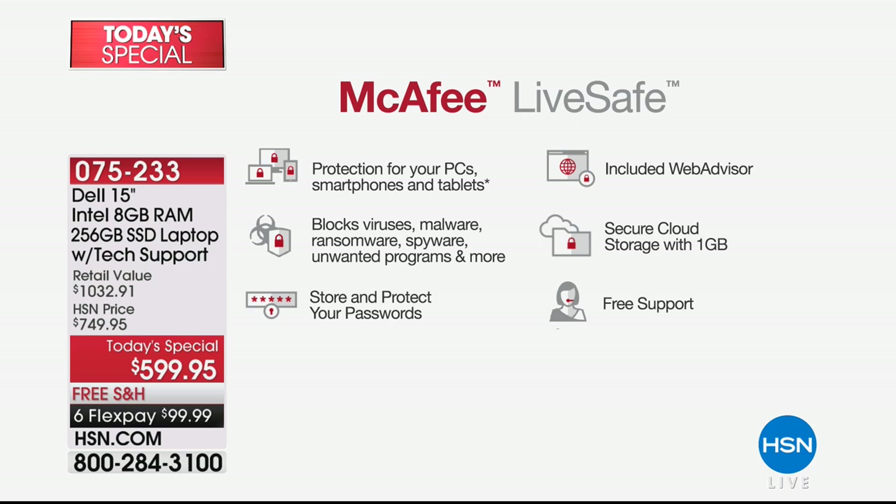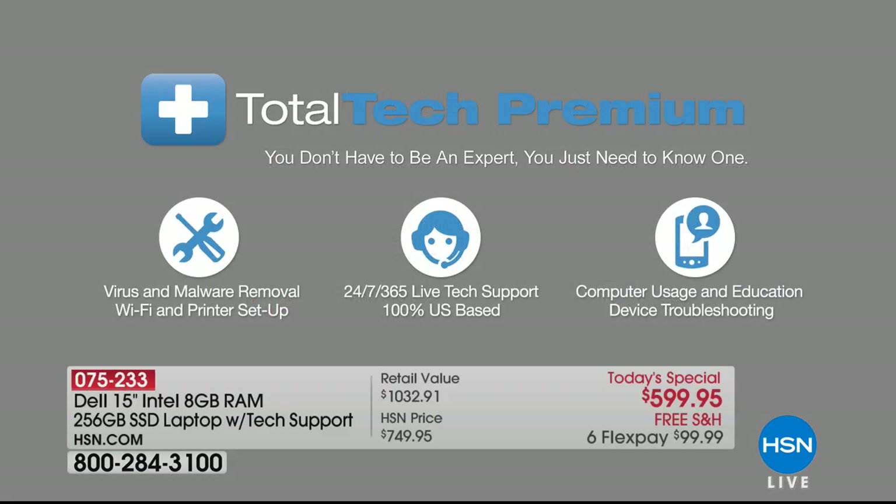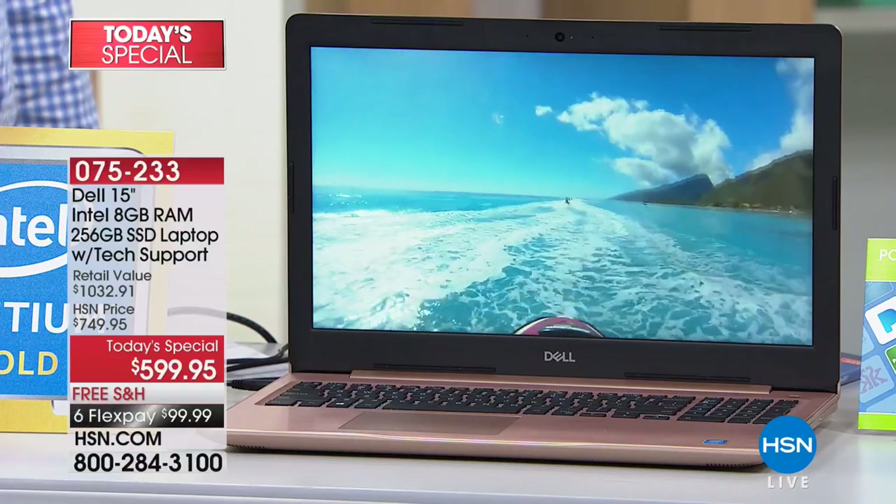All of this plus five years of tech support to ask any questions you want. You can pick up a phone and say 'how do I do this?' 24/7, 365 days a year — they don't even take Christmas off. They have live tech support, 100% US-based, covering virus and malware removal, Wi-Fi, printer setup. You get it home, put it in front of you, pick up the phone, and they walk you through it. Five years of tech support — a $200 value.